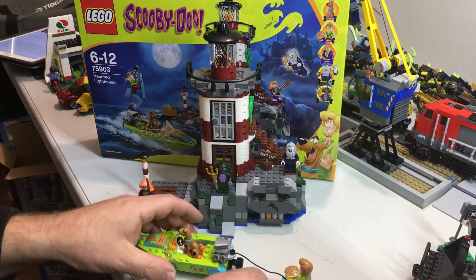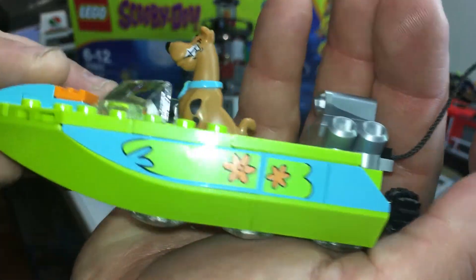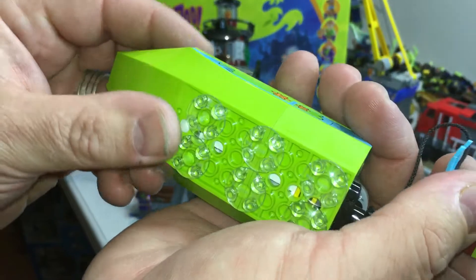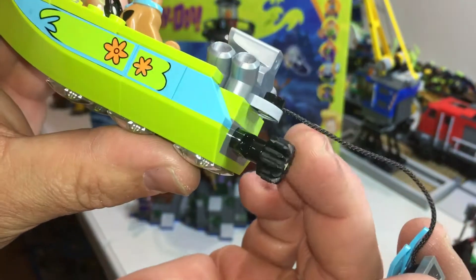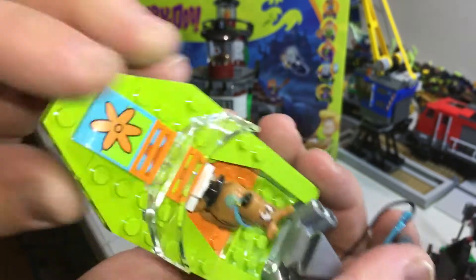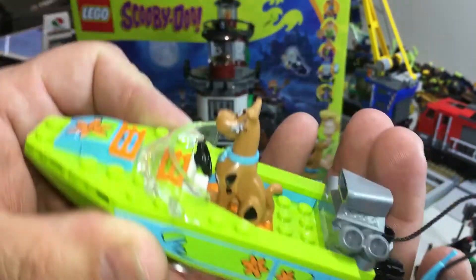Now let's have a look at the boat. There are stickers on the side, on the top, and on the other side. It's a cool boat — it's got these pieces that glide along, there's the propeller, which is pretty cool with the engine. There are no moving parts on the boat. It's not a watertight hull, so it will sink — it actually says in the box that the boat does not float.